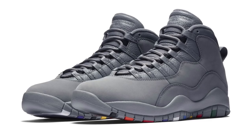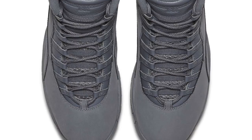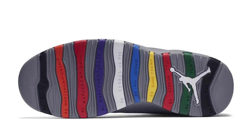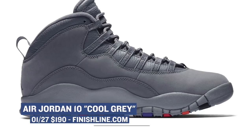Moving on to Saturday, we have a release from Jordan Brand with the Air Jordan 10. From my perspective, it kind of seems like the Air Jordan 10 is the model that most NBA players actually use on the court — maybe that's just me, but that's what it seems like. Either way, this pair is dropping in a cool gray colorway, and they're going to cost you $190. You can grab those on Saturday over at Finish Line.